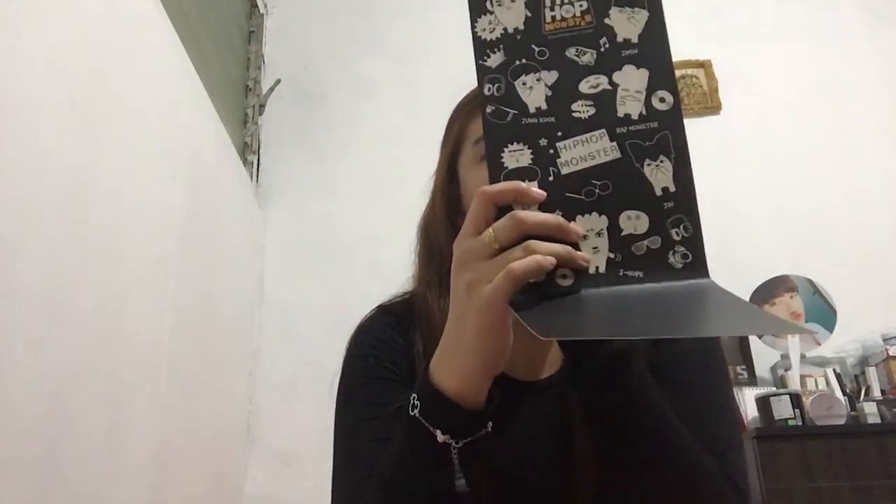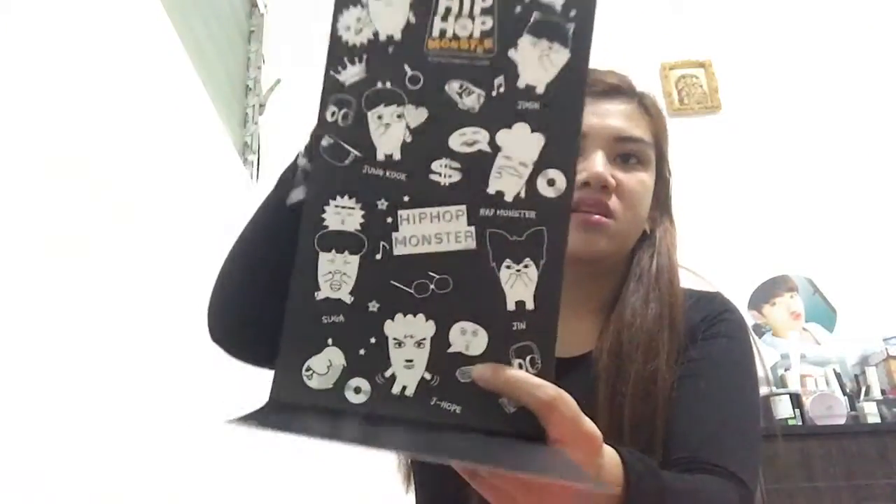Working out the box. On the box you can see different images of the members — V, Jungkook, Suga, J-Hope, Jimin, Rap Monster, and Jin. It's so nice — the cardboard is very thick.